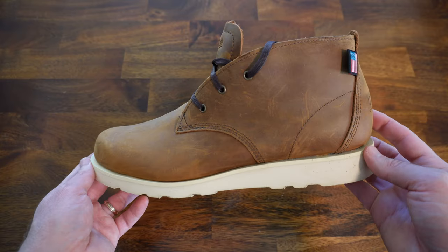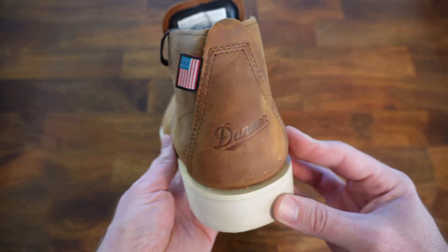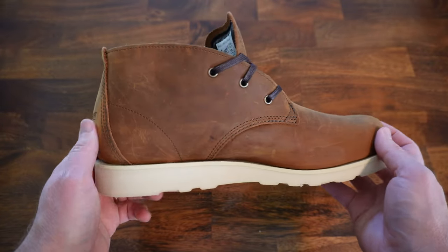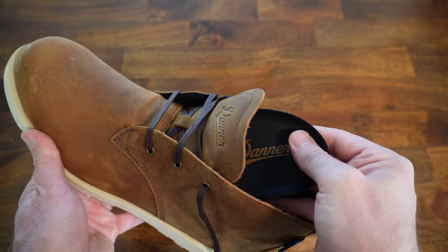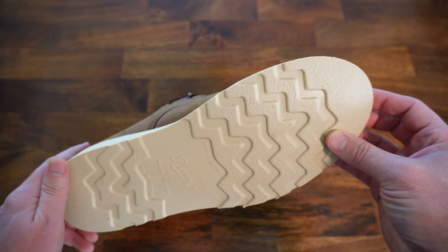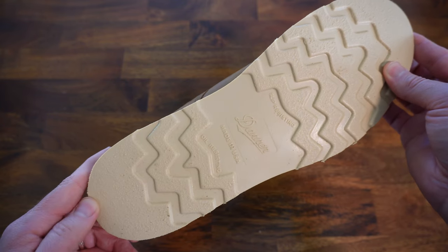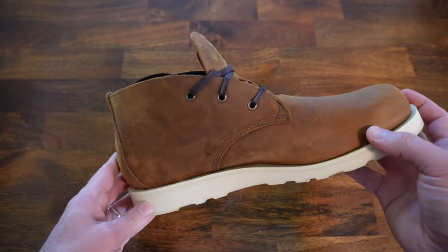These boots have a rugged full grain leather upper that has a strong nubuck quality to it, and it displays those scrapes and scratches of life as they encounter them. They have a soft leather lining and a removable ortho light footbed. These come with a Danner non-marking slip resistant synthetic wedge sole that feels a lot like a PU or TPU material, and they have a steel shank too, which is not terribly common for wedge-soled shoes. These boots can be re-soled by Danner should the sole ever give out on you.